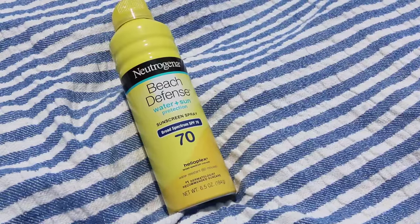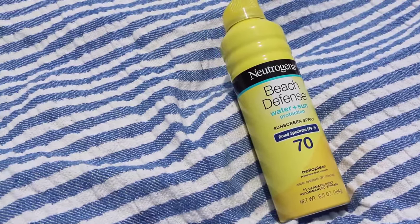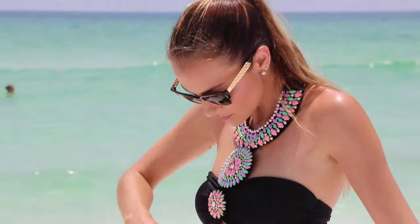Most importantly, we have sunscreen. I go hard with 70 SPF because I am a mole girl, and I want to protect myself from any further sun damage.